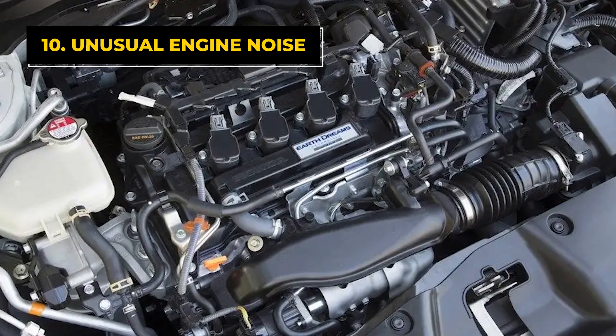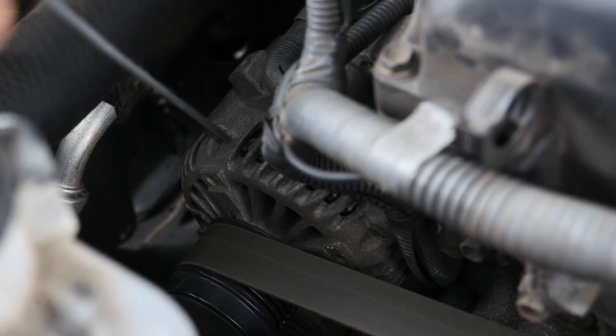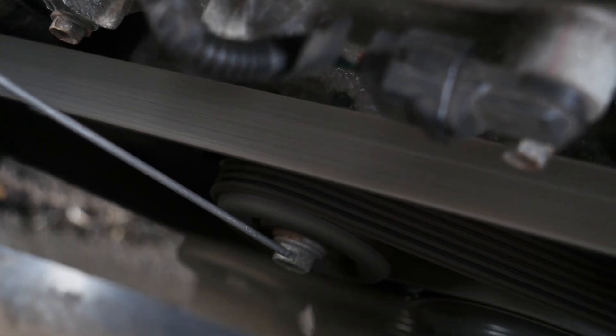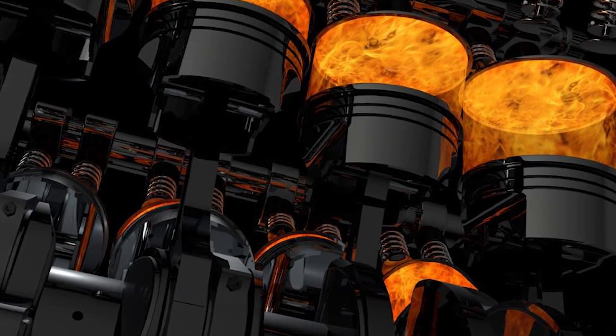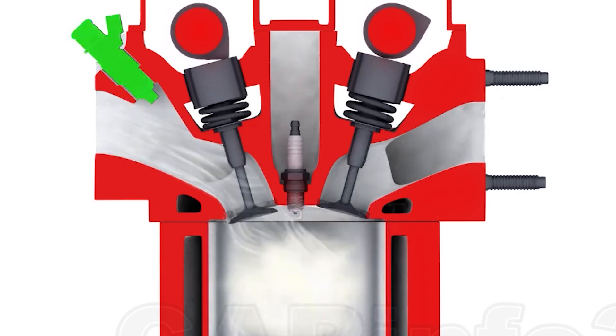The tenth bad camshaft sensor symptom is unusual engine noise. When the camshaft position sensor malfunctions, it can cause unusual engine noises. You might hear knocking, pinging, or other irregular sounds. These noises indicate disruptions in the combustion process, often due to improper timing.